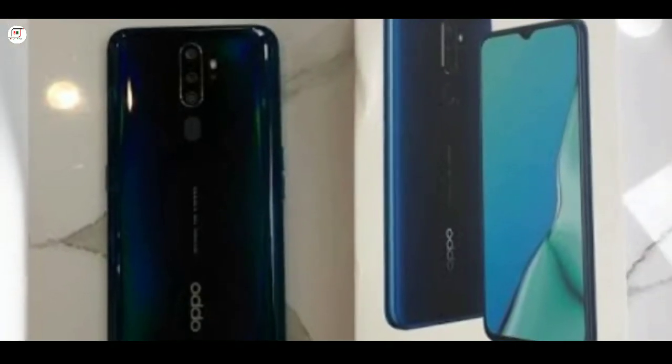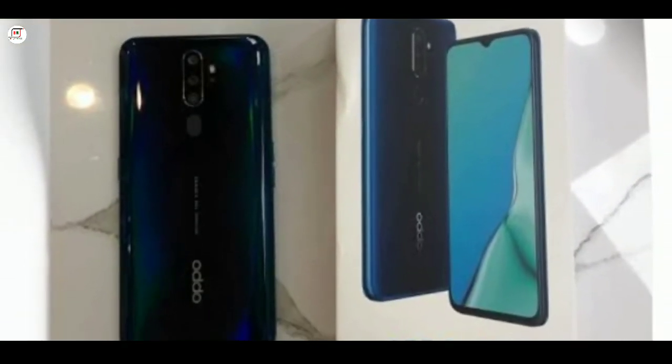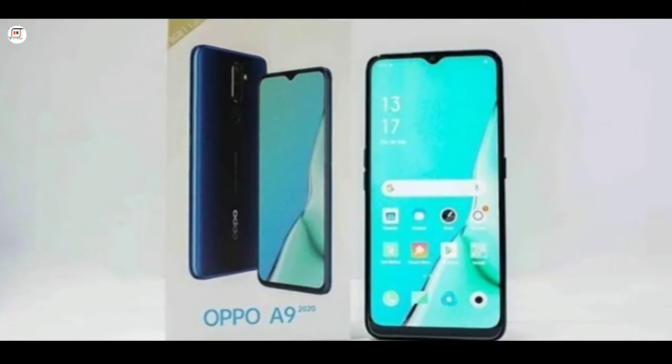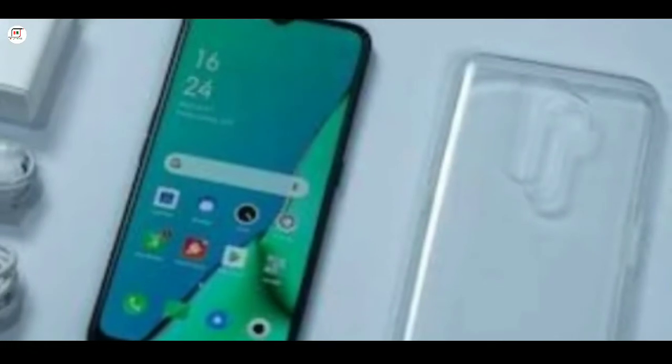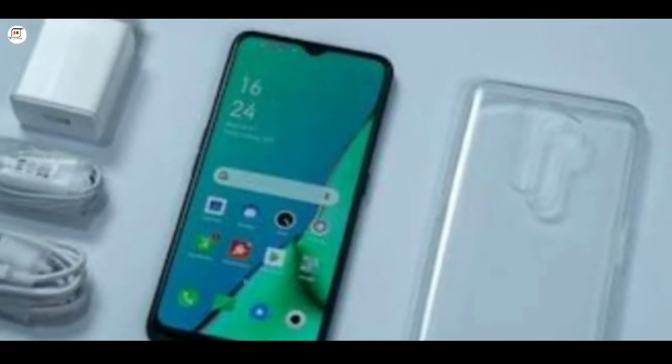Fingerprint sensor included. Battery type: non-removable lithium polymer, battery capacity 5000mAh, with fast charging support.